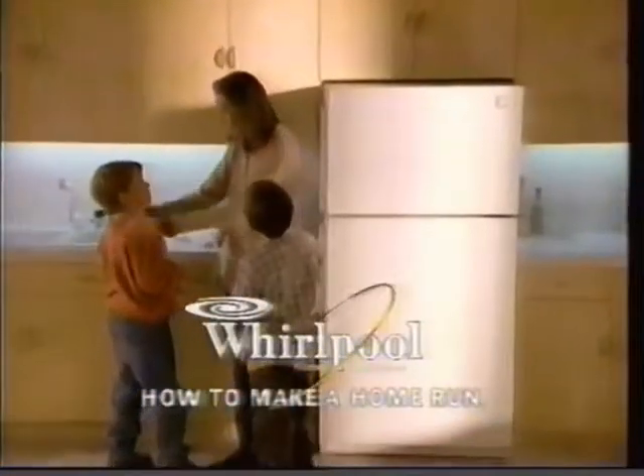Perfect. Now everything's in place and together. Because you and Whirlpool know how to make a home run.